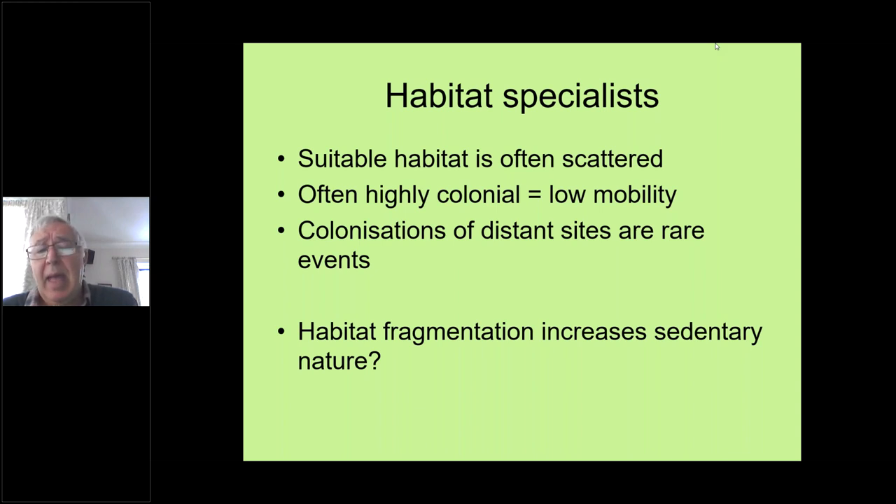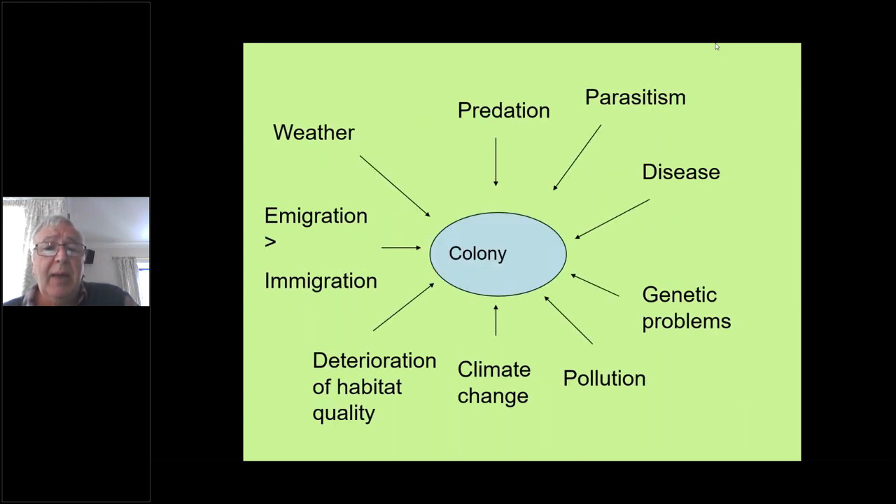Because of that, their habitats are under threat and become fragmented, which could also lead to genetic problems of inbreeding where populations are not mixing from one site to another. They're under threat from predation, parasitism, disease, and genetic problems. Pollution is a growing issue — more nitrates being deposited on fields, excess nitrogen can lead to excessive grass growth, which can swamp out some of the finer wildflowers we mentioned earlier. And of course climate change is a big factor.